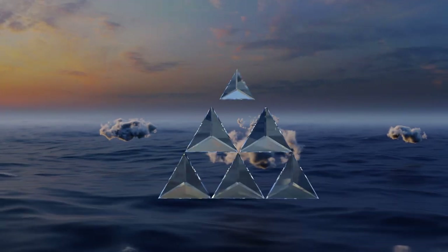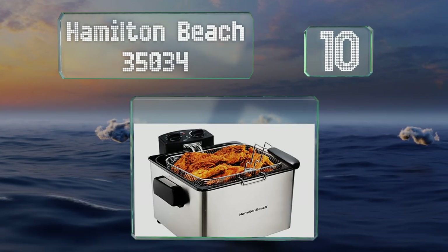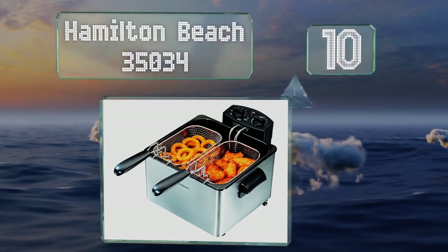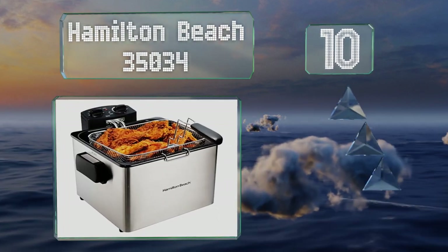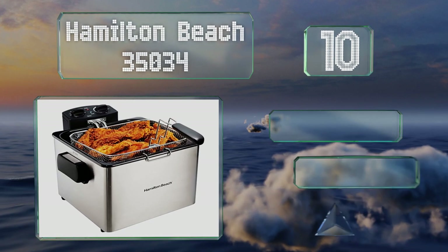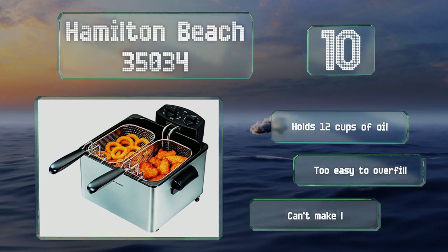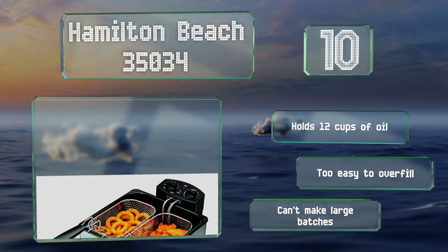Starting off our list at number 10, the Hamilton Beach 35034 is ideal for finishing finger foods like french fries or battered smelt. It's also remarkably affordable and can hold 12 cups of oil. However, it is too easy to overfill, and it can't make large batches.